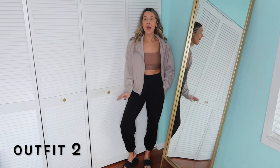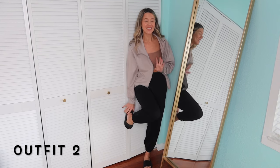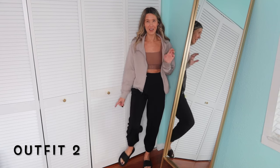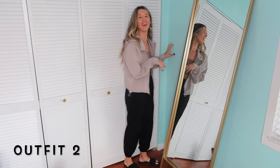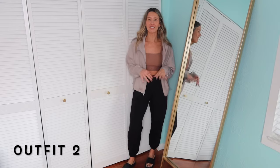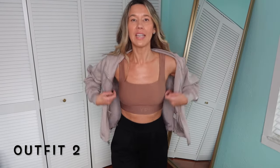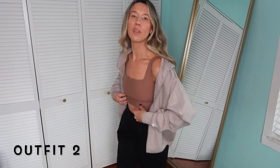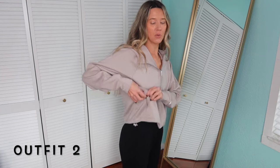Here's outfit number two. I have on the same joggers but I switched out my sneakers for some Lulu slides — you're probably going to see a lot of these in this video because I have them in about five colors and they're so comfy. This sports bra might be the only thing I can't link — I didn't see it online this morning — but it is an Abercrombie YPB sports bra, really comfy, in a small. And then this zip-up — I just put this on for the first time — so comfy, so lightweight, perfect for Florida.